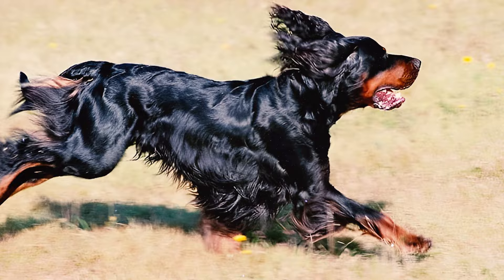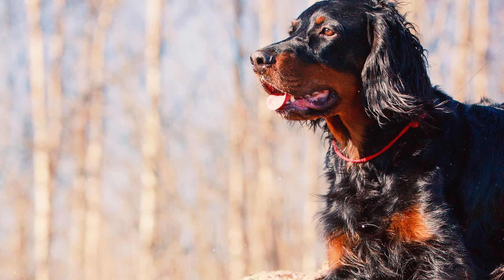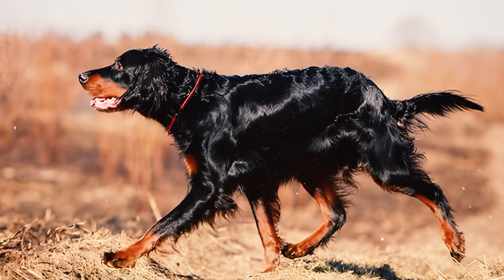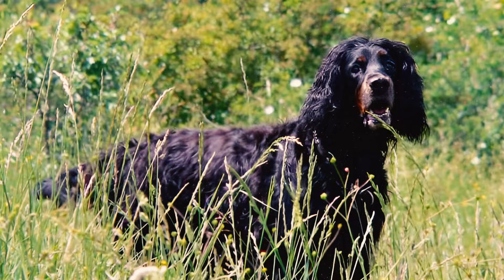Number twenty-seven: Gordon Setters are known for their slow maturation and sensitive nature. As adults, when it comes to family expansion, these devoted dogs typically have a litter size ranging from about six to eight puppies. Number twenty-eight: if you're considering getting a Gordon puppy, the average price is around $1,400. However, prices can vary from $800 to $2,200 depending on factors such as the breeder and lineage. Adoption can also present a more budget-friendly alternative.